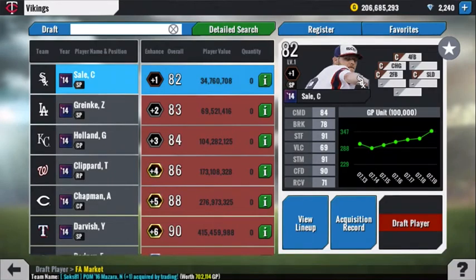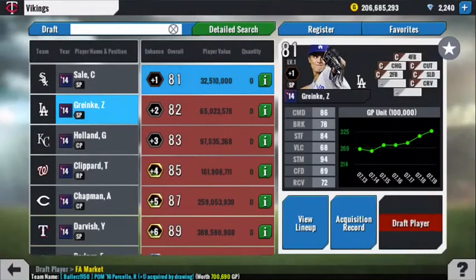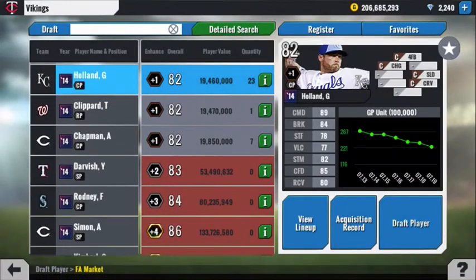This Chris Sale card — very good stuff, good command. I feel like most of these starters you can justify buying. Greinke — good command, good stuff, good stamina, six-pitch mix. Another one I could justify buying. Greg Holland — a closer with four pitches. Good command, good break, so-so on stuff, so-so on velocity. He looks to me like a role to Chapman — a little less velocity but a curveball, and I could justify buying him for that reason.